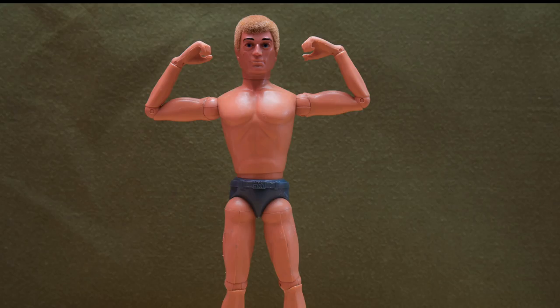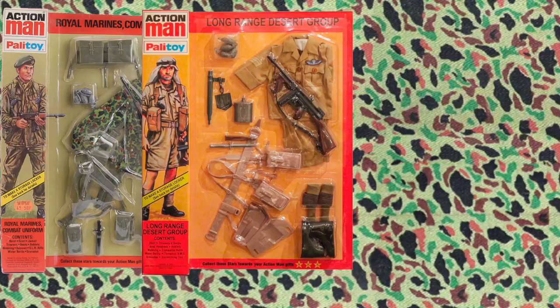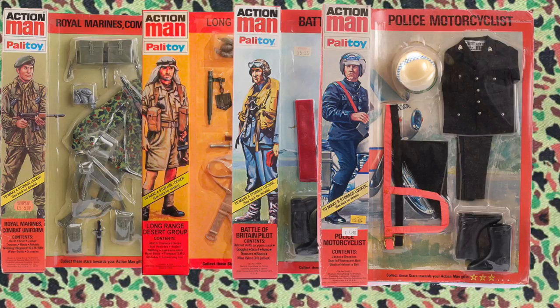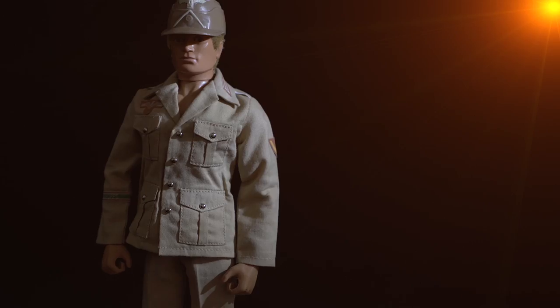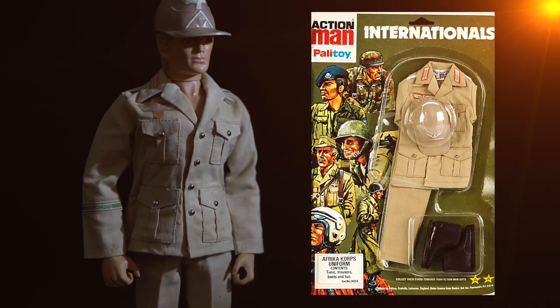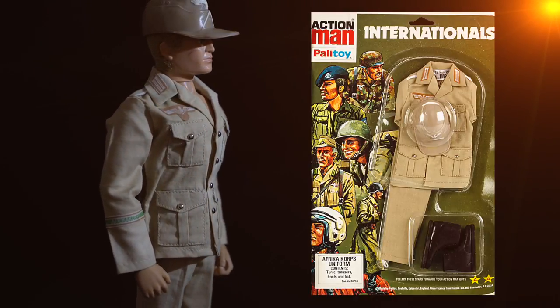With the introduction of the new body type, Palletoy had to develop new uniforms. Cheaper alternatives in materials were found, and although this era of products saw thinner materials used, it also gave them scope to tailor-make more accurate uniforms. Developments also led the way to the inclusion of fabric stickers. The Afrika Korps uniform first appeared in 1979 on the Internationals card, comprising only of the trousers, tunic, brown boots and cap.